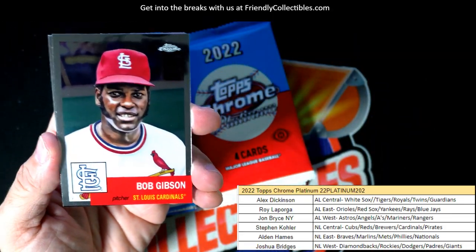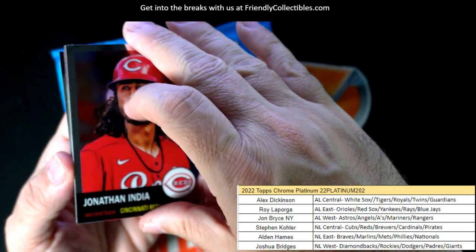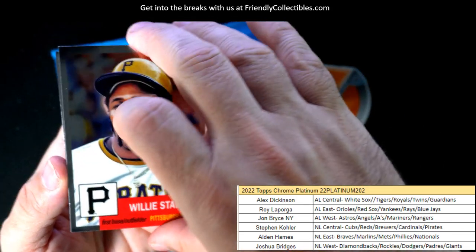Bob Gibson. Bob Gibson. Jonathan India. Willie Stargell.